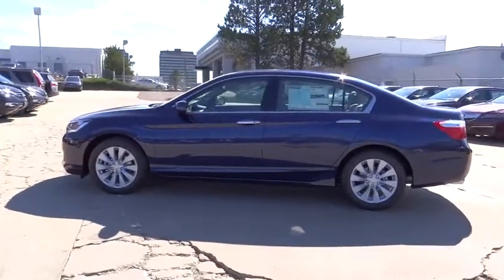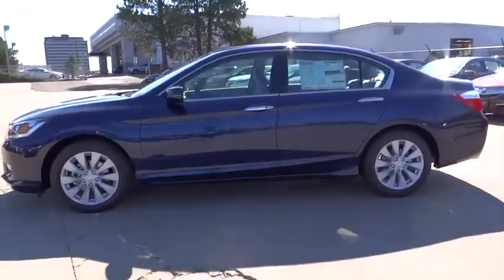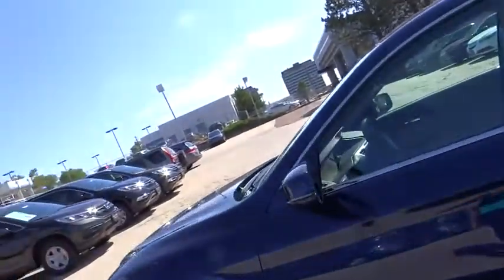Fog lights, CD player, rear window defroster, power windows, security system, tachometer, brake assist. Come take a test drive today.